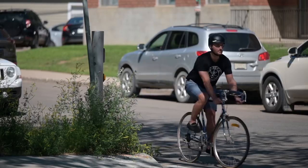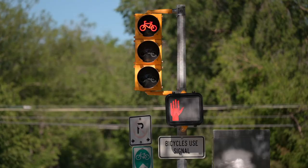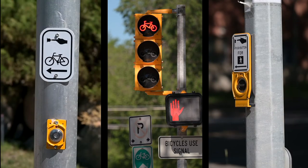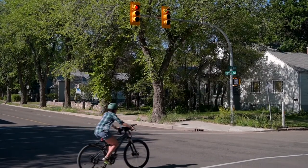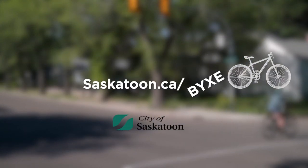The next time you're out for a ride, a walk or a drive, look for these crossing signals. Simple, smart and safe. For more information, visit saskatoon.ca/BYXE.